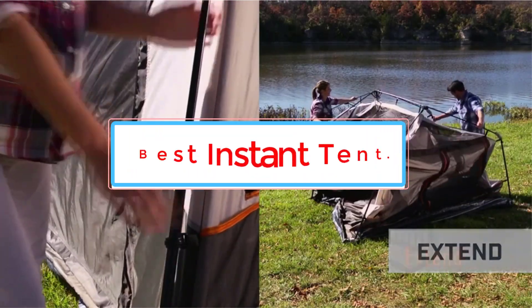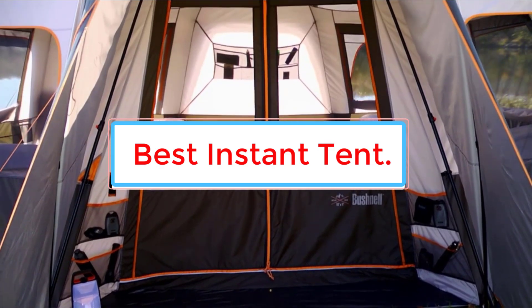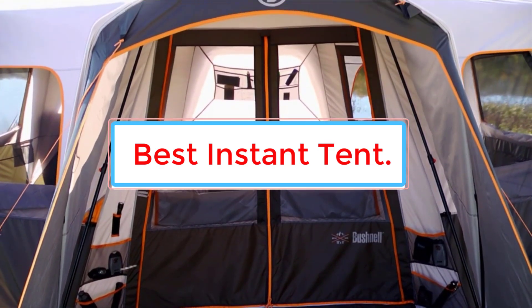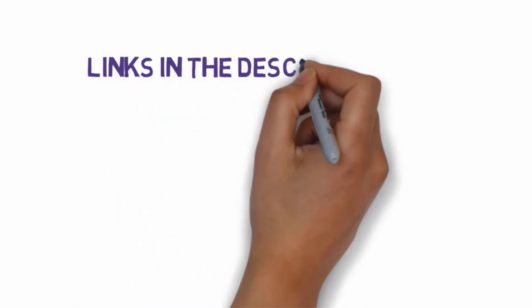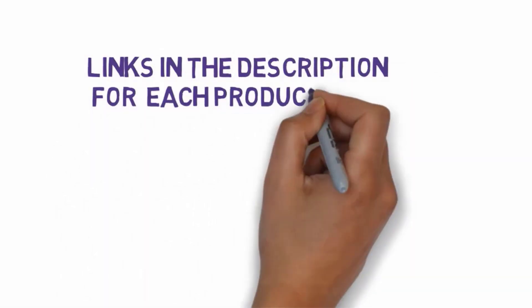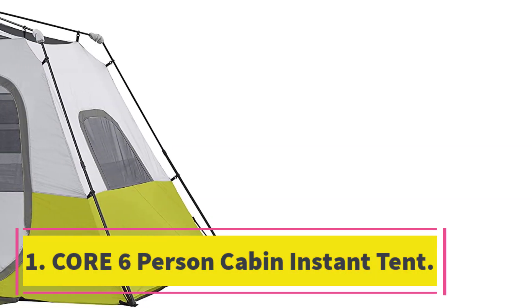Are you looking for the best instant tent? In this video we will look at five of the best instant tents on the market. Before we get started, we have included links in the description, so make sure you check those out to see which one is in your budget range.